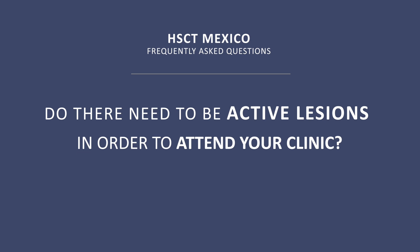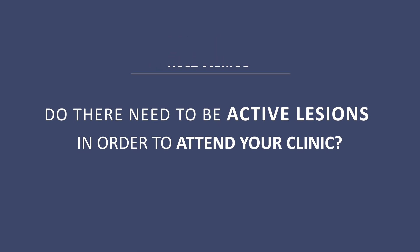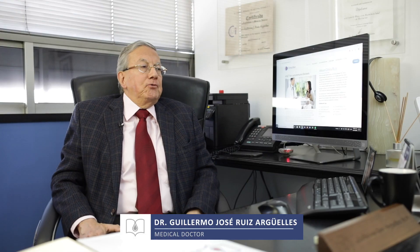Do there need to be active lesions in order to attend your clinic? No, there is no need to have active lesions to be given an HSCT in clinical risk.